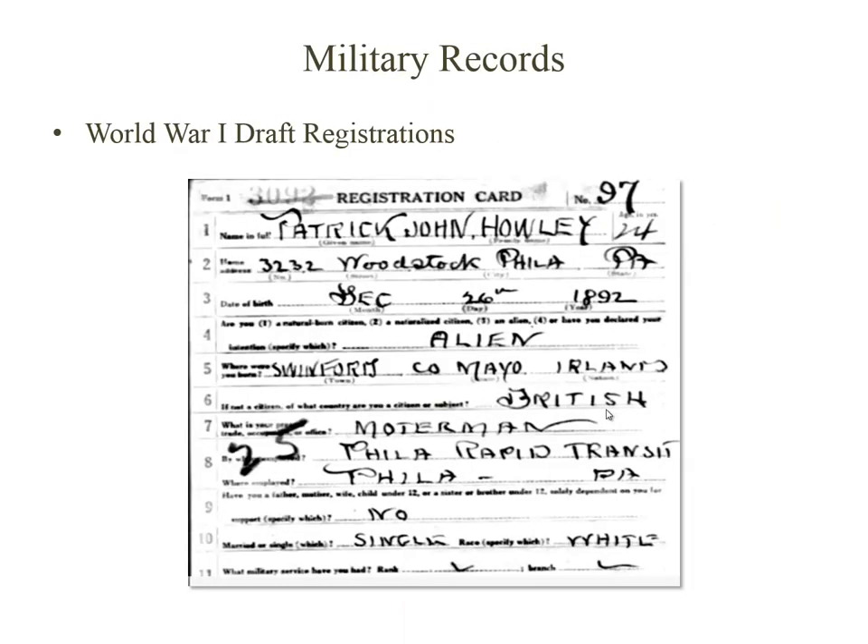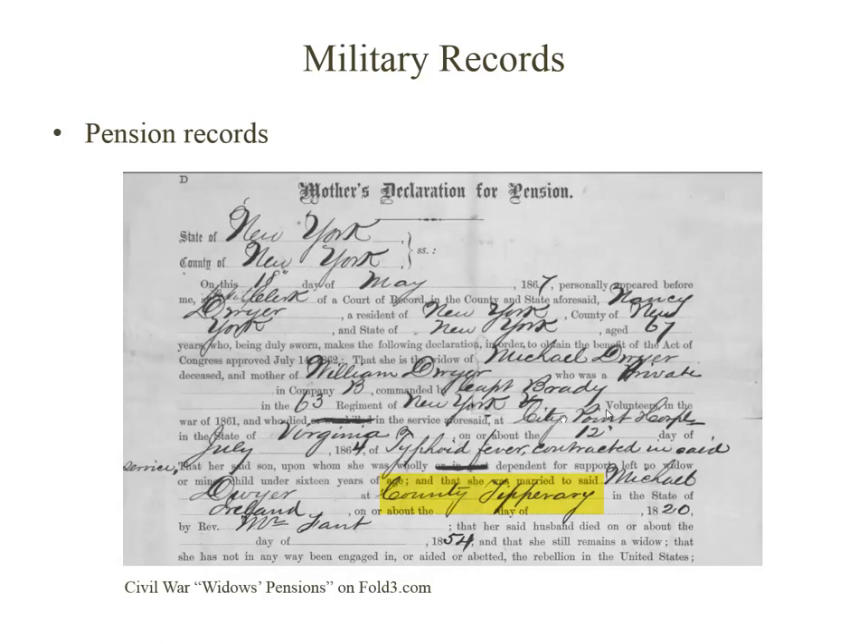Military records can also include details on immigrant origins. Check the World War I draft registrations for immigrants who were born between 1872 and 1900 to see if their card included a town of origin. The pension records of immigrants who served include many details and could include the name of a county or parish. Ancestry.com has Revolutionary War Pension Records online, and you can find some War of 1812 and Civil War Pension Records online with Fold3.